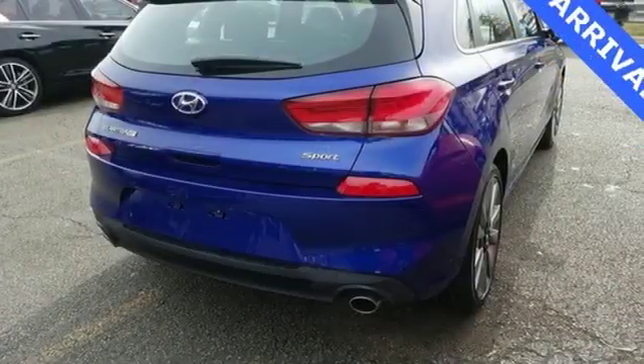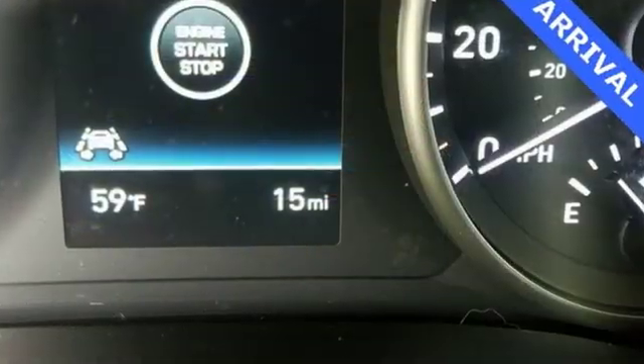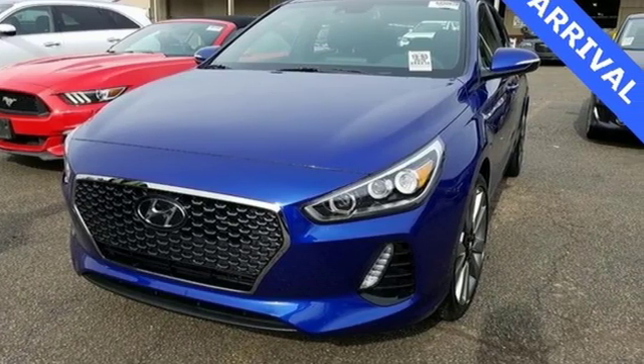Car and Driver hails the GT as yet another snappy interpretation of Hyundai's latest design language. Hyundai's attention to detail means a better driving experience for you. Experience it for yourself today.